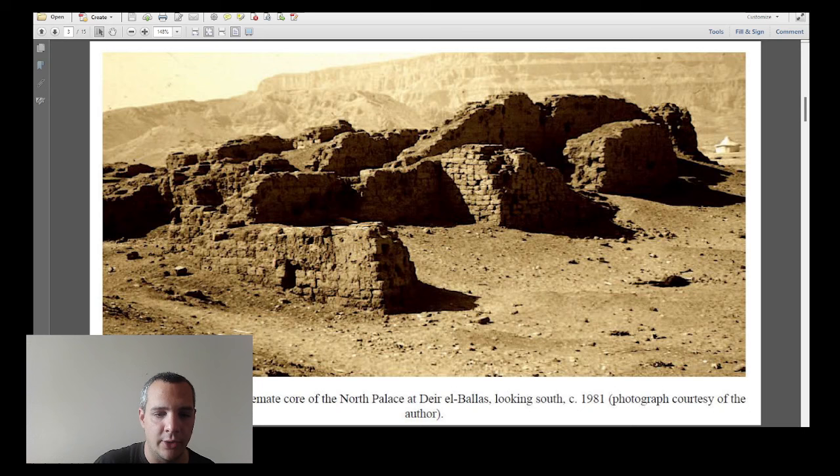Everything was built in mud brick, which is actually the most used material of ancient Egypt. When you think of ancient Egypt you think of stone, but mud brick was the real material of ancient Egypt, along with lime plaster. This is what is left of the site.